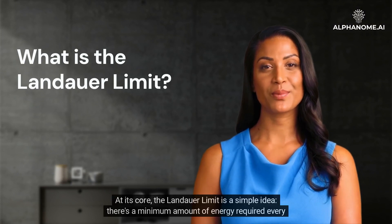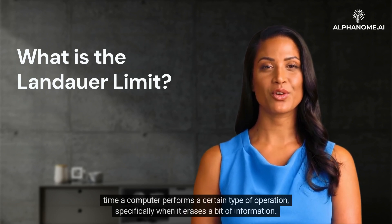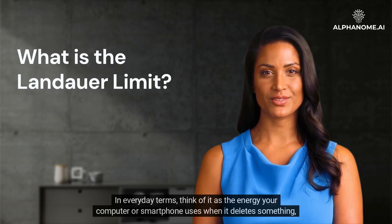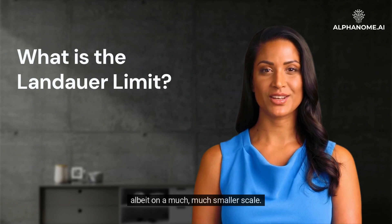What is the Landauer Limit? At its core, the Landauer Limit is a simple idea. There's a minimum amount of energy required every time a computer performs a certain type of operation, specifically when it erases a bit of information. In everyday terms, think of it as the energy your computer or smartphone uses when it deletes something, albeit on a much, much smaller scale.